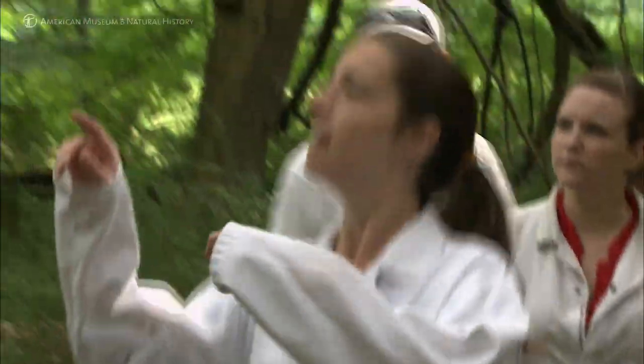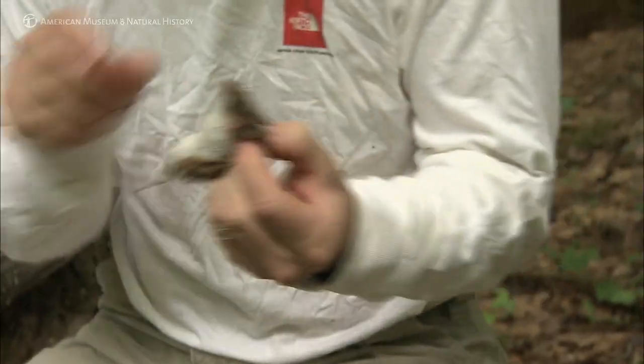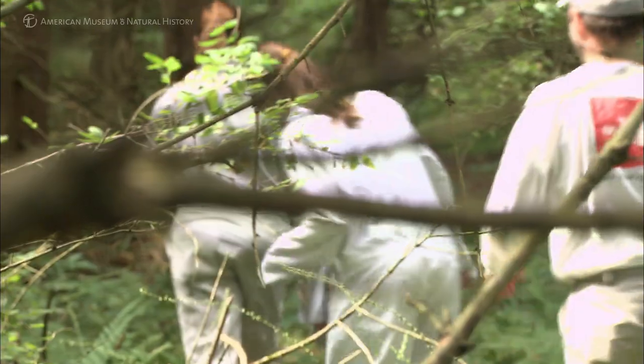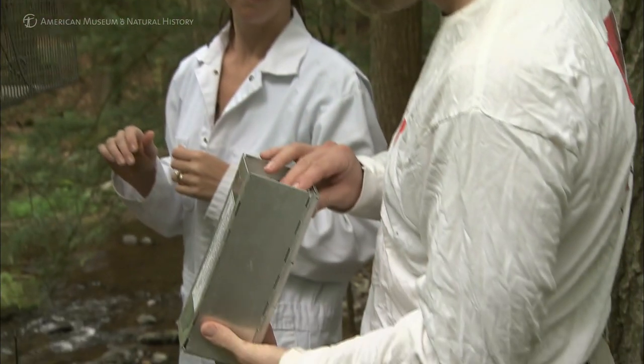We've tried to capture everything with fur and feathers, essentially. On most days, we get up in the morning and go out to check traps that have been set the night before. Any animals that we catch are processed. Some of them are very good at transmitting the bacteria that causes Lyme disease, and some are what we would consider dilution hosts.